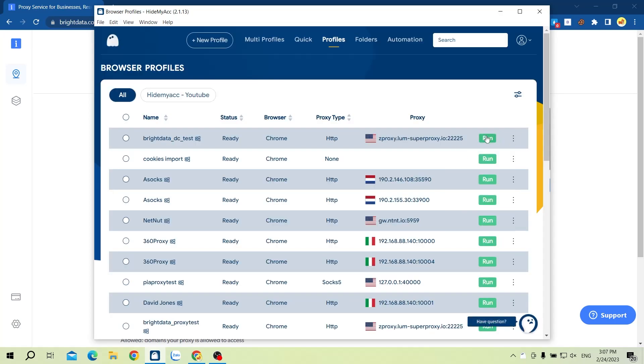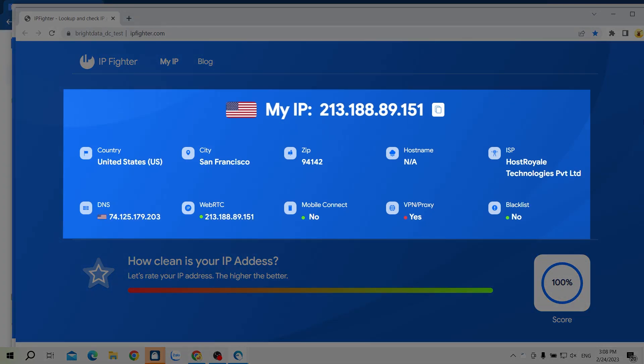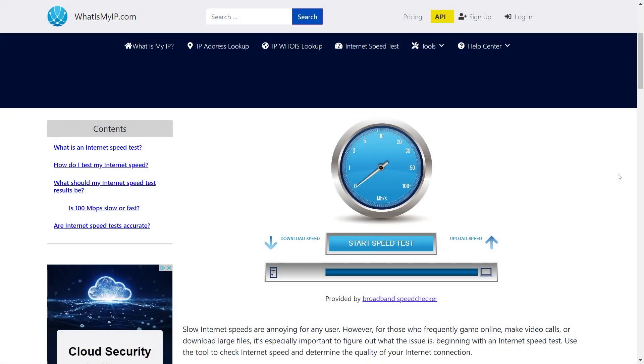Now I will run this profile and check the quality and speed of this proxy. Upon opening the HideMyAc profile, the IP Fighter test page will automatically open and show information about this IP address. IP Fighter is a website that supports checking IP address information you are using on the browser — it evaluates the score as well as providing browser fingerprint parameters. Regarding the quality score of this IP, IP Fighter is giving it a full score of 100 out of 100.